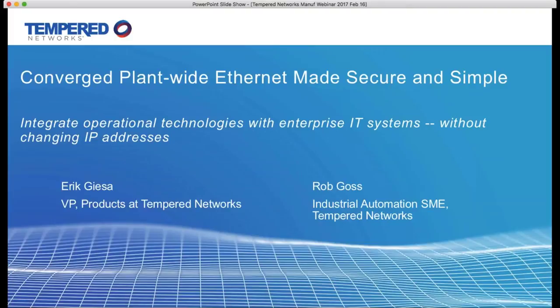Rob Goss, one of our presenters, has over 25 years of networking and security experience across a broad range of technologies and environments. He lives and works in the manufacturing sector around Michigan. Rob has helped many large enterprises and manufacturing organizations solve complex networking and application delivery challenges, reducing costs, enhancing security, and improving efficiencies.